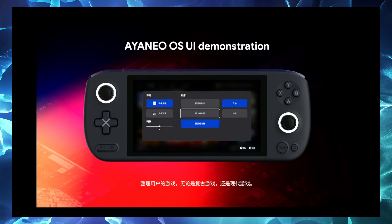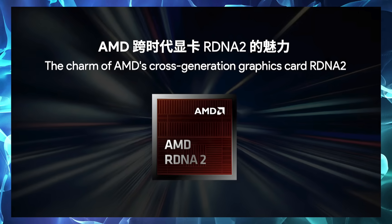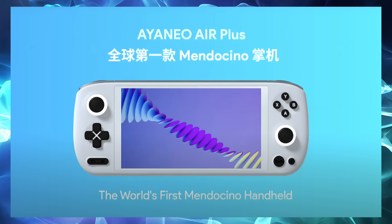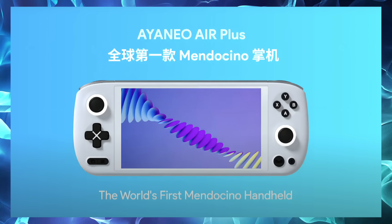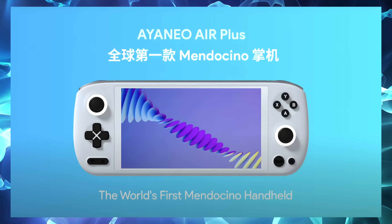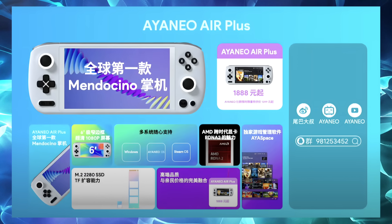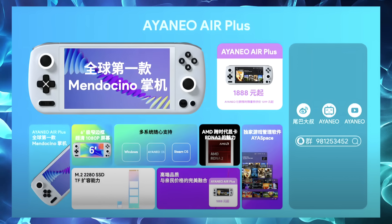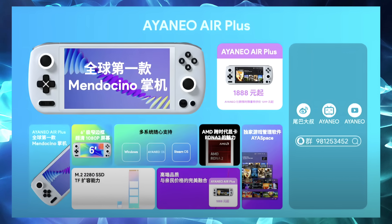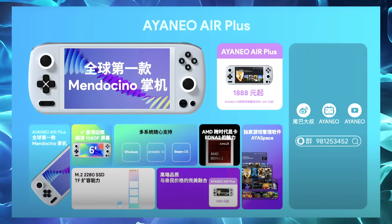For me the most exciting announcement was the upcoming Aya Neo Air Plus — the world's first handheld powered by AMD's Mendocino platform. This features Zen 2 cores with RDNA 2 graphics, coming out at the end of the year for cheaper mainstream laptops. We've got 4 cores, 8 threads, and an iGPU based on RDNA 2. We don't yet know how many CUs the iGPU will have, but it looks promising. It'll have a six-inch display, support a 2280 SSD for easy upgrades, and converts to around $289 USD. As soon as I can get a laptop powered by Mendocino I'll be doing a ton of testing.